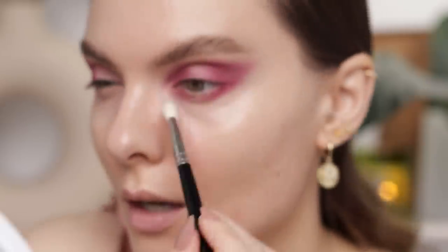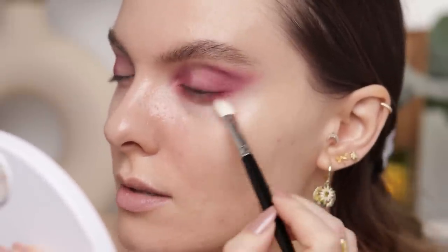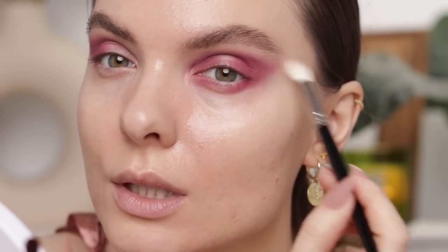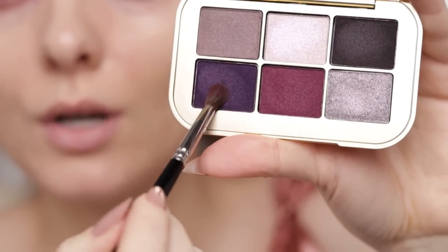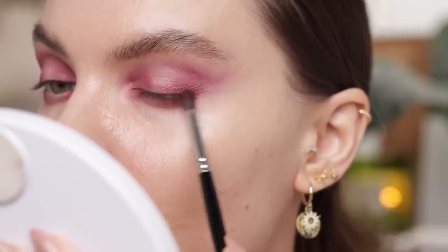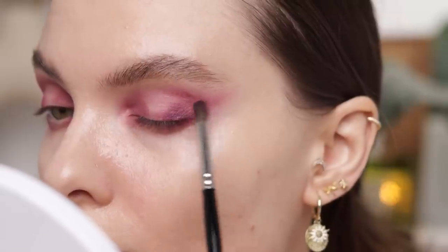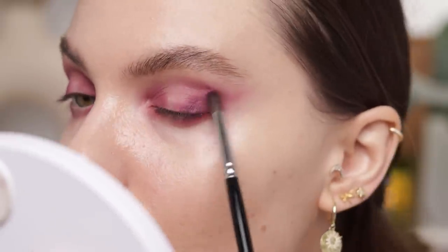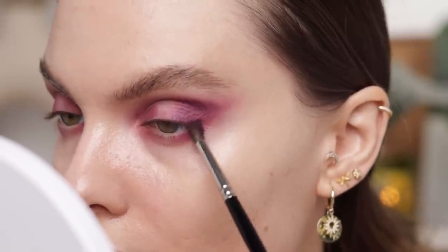I'm taking a brush to blend all the edges. Then with the Hakuhodo J5523 I'm picking up Violet Stone and applying it at the base of my lashes, moving upward, and also on the outer portion of my lower lash line.